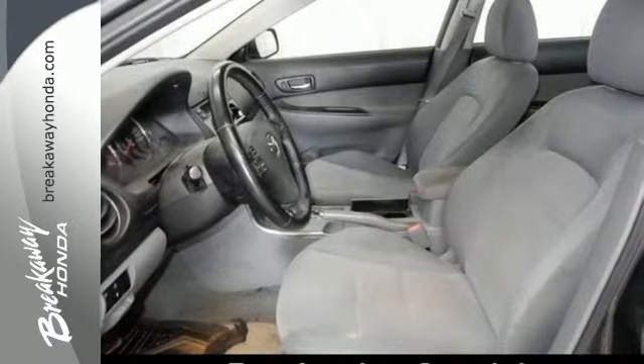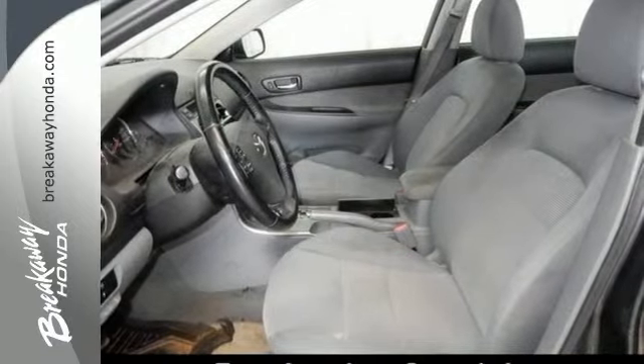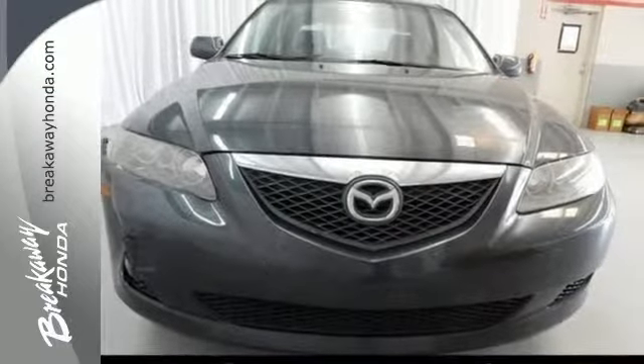This Mazda 6 is a thrill behind the wheel with its great handling and superb acceleration. Take it for a test drive today.